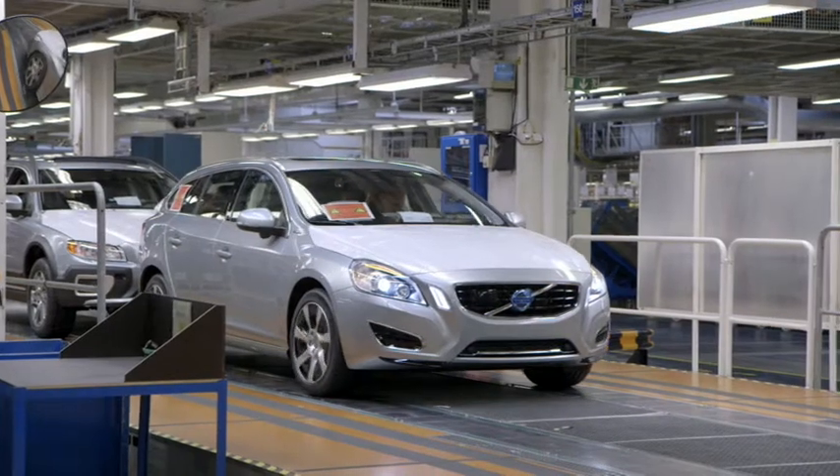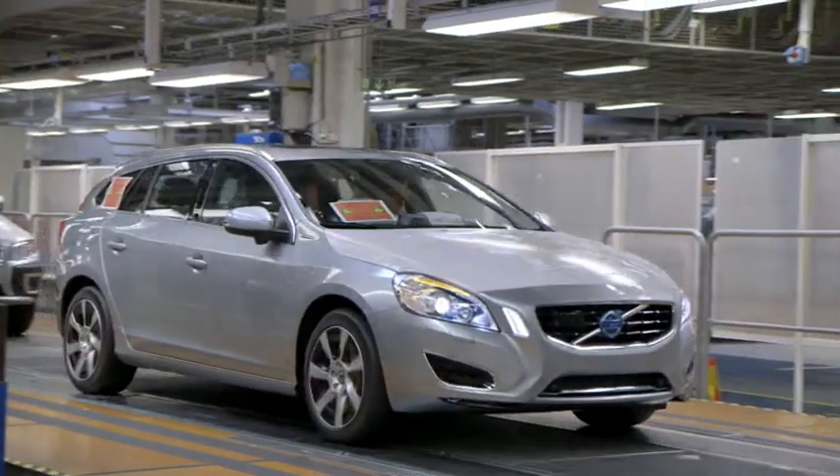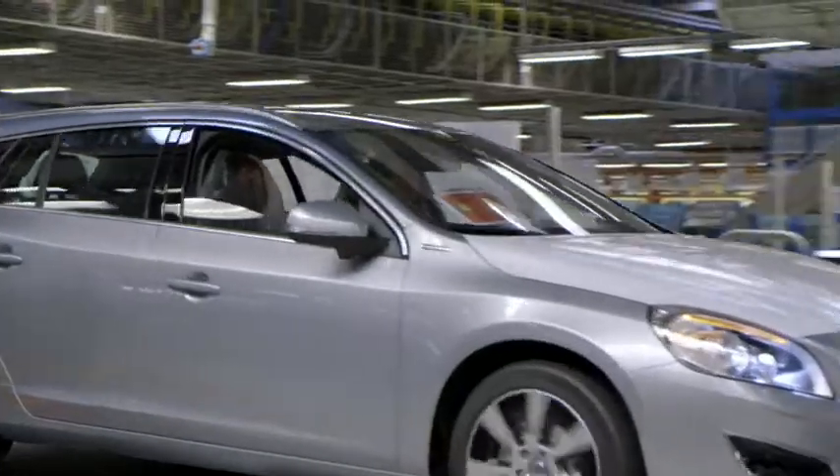A new kind of car sees the light of day as it rolls off the production line using only the electric engine. It's really a great feeling to see the car rolling off now as a normal car in the normal flow.